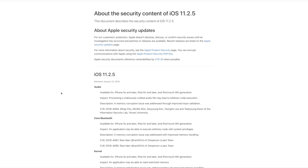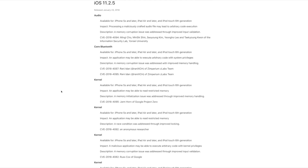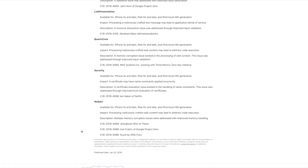Speaking of vulnerabilities, the security notes for iOS 11.2.5 are pretty interesting. You can see there are a lot of bugs fixed, and notably there were many kernel bugs present all the way up through iOS 11.2.2. That's interesting to see if you're into jailbreaking, though it doesn't necessarily mean an exploit is coming soon — but it is worth noting for those interested in jailbreaking.